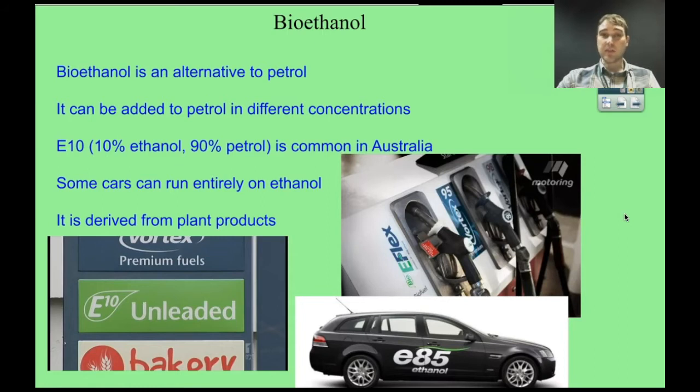Bioethanol is an alternative to petrol. It's often added to petrol in certain percentages to dilute it down. E10 is fairly common around Australia — that's 10% ethanol and 90% petrol. Some cars are able to run completely on ethanol but often need engine modifications. For example, Holden Commodore cars were produced for a while capable of taking E85 — 85% ethanol, 15% petrol — though it wasn't readily available, so not many people used those blends.